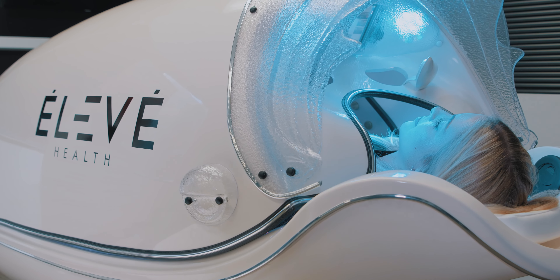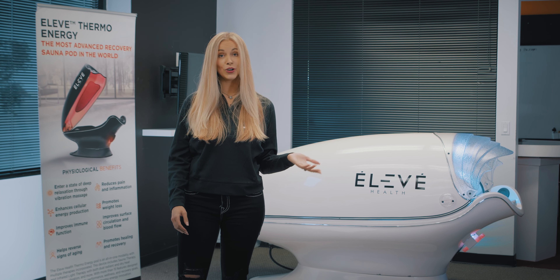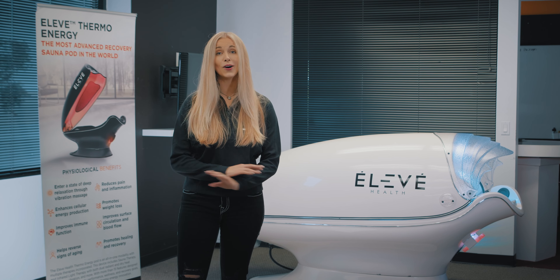And then after your intense workout, you can take a long nap and relax in there. If you want to get your own Sonopod or find out more, you can go to our website EleveHealth.com or follow us on social media at Eleve Health to find out about all of our modalities.